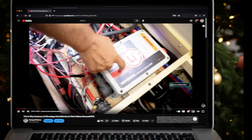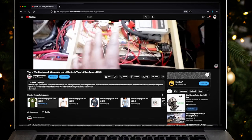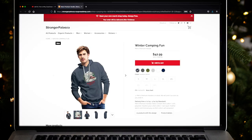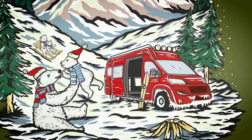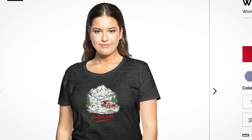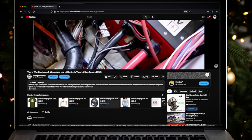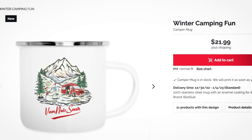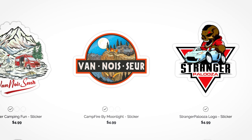A new Vanasaur t-shirt design is out, just in time for the winter season. It's called Winter Camping Fun. Even here in the Sunshine State, it feels a lot like winter. If you're a fan of outdoor life, this is a great way to give someone a gift or get something for yourself and support this channel. Just follow the link below the video description to the Strangerpalooza store, where you'll find this design and other cool Strangerpalooza gear.